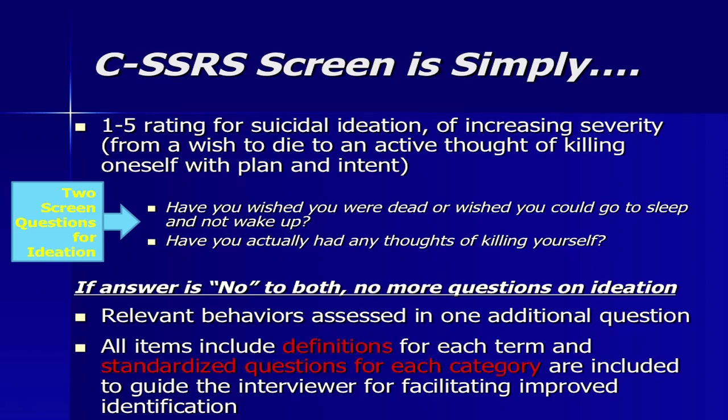The behavior section of this scale, for the first time, covers the full range of behavior. It used to be that a patient would only be asked about a suicide attempt, and then you'd miss the person who bought a gun yesterday, put a noose around their neck and changed their mind, or wrote a suicide note — things we absolutely cannot afford to miss. It's the first instrument with definitions and standardized questions for each category to guide the easiest and most improved identification.